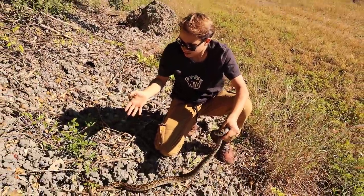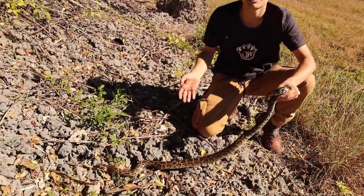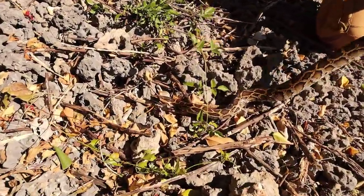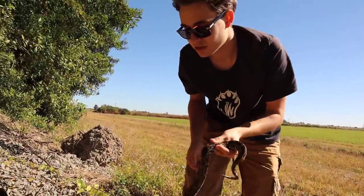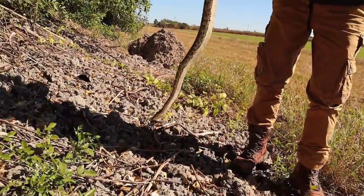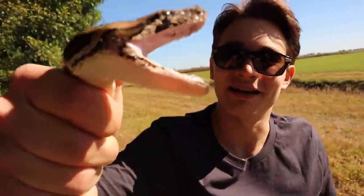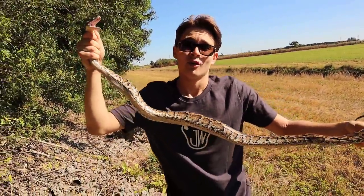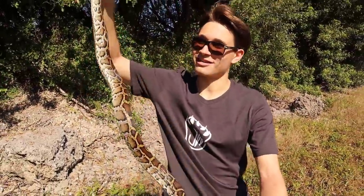Mission accomplished — we got a python! He's not too warm, which is why he's pretty calm right now. Normally these pythons go absolutely insane, but because it's been a cool morning this guy is just chilled out. When you go to handle him, just grab him like this and bring him up — and you can see he's trying to bite me! Unfortunately, since he is an invasive species we are going to have to euthanize him, and then we're going to feed him to our alligator.